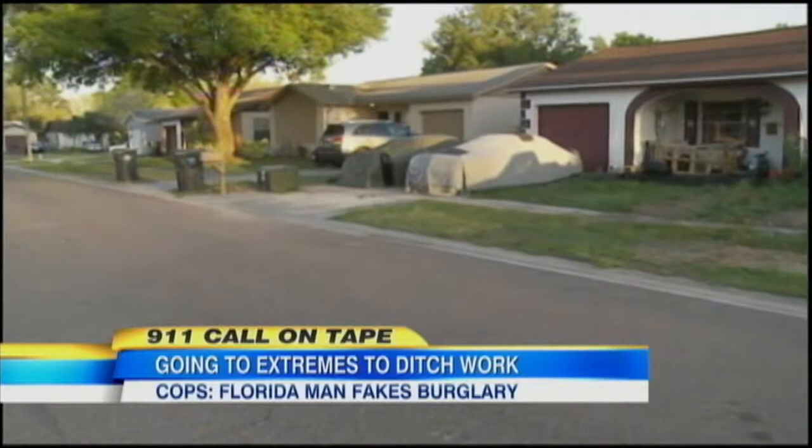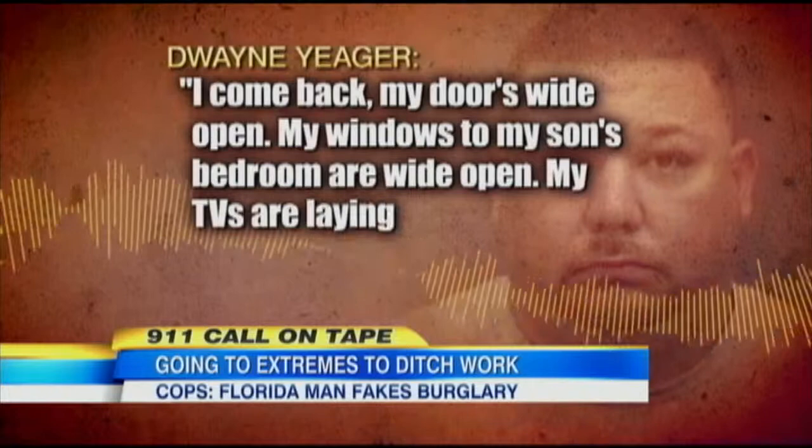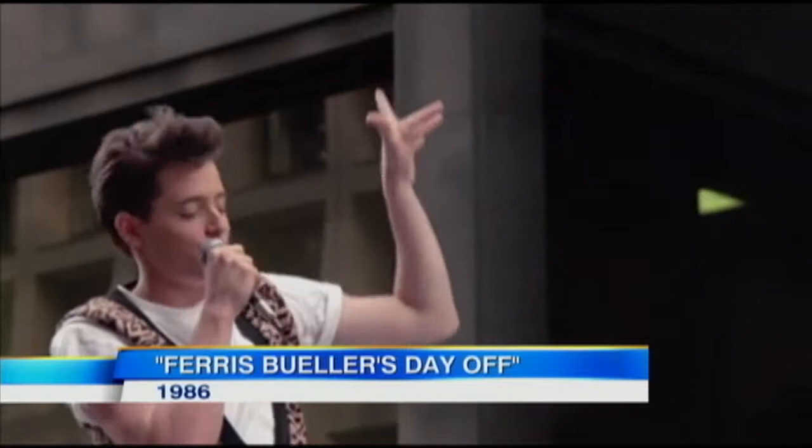It sounded like a chilling ordeal. 31-year-old Dwayne Yeager called 911 just after 7 a.m. Monday morning to report that his home had been broken into and ransacked while he was out for just 45 minutes: 'I come back, my door's wide open, my windows and my son's bedroom's wide open, my TVs are laying on the ground.' But police say it all turned out to be an elaborate Ferris Bueller-style ruse, allegedly perpetrated by Yeager himself to get out of work.